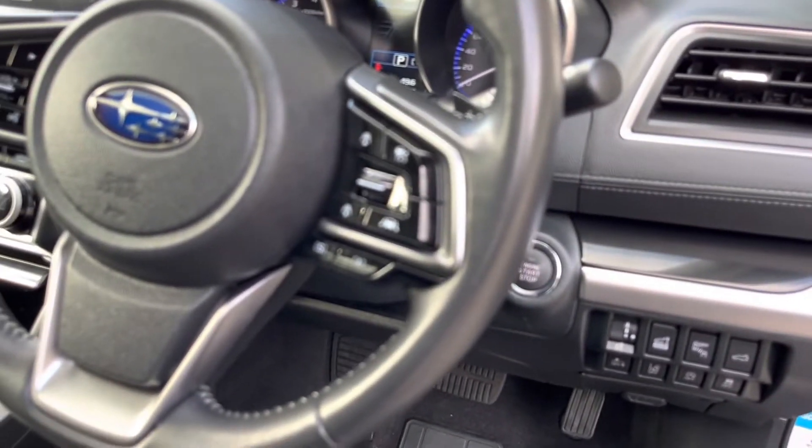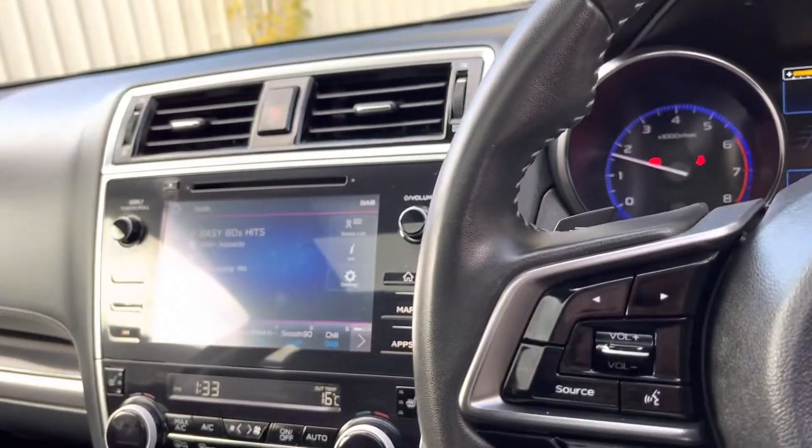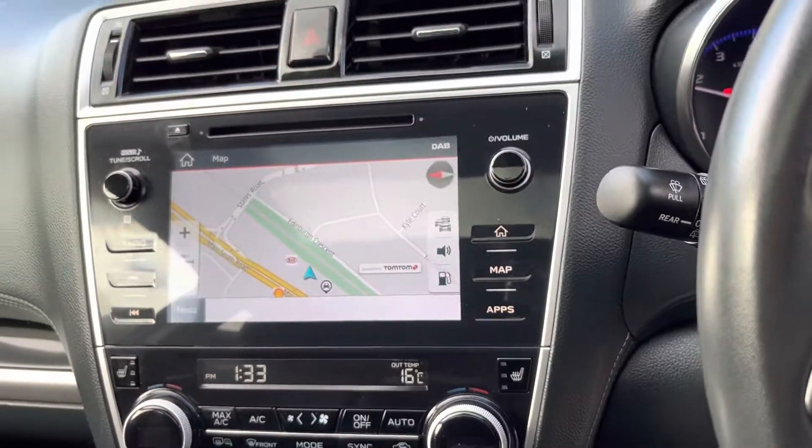Adaptive cruise control is standard with your Subaru as well, along with Subaru EyeSight technology and sat-nav built in.